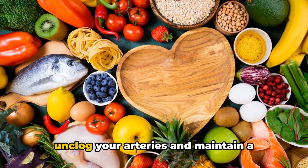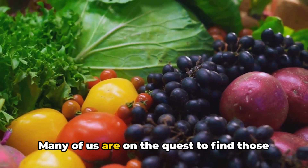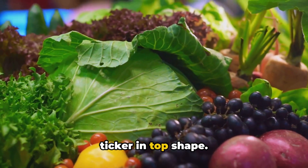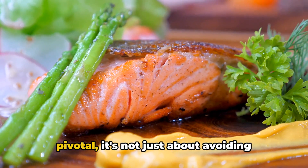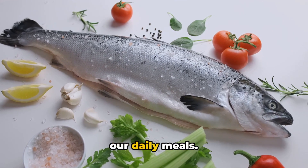Ever wondered what foods could help unclog your arteries and maintain a healthy heart? Many of us are on the quest to find those magical ingredients that not only tantalize our taste buds, but also keep our ticker in top shape. The role of diet in heart health is pivotal. It's not just about avoiding unhealthy foods, but equally about incorporating heart-friendly items into our daily meals.